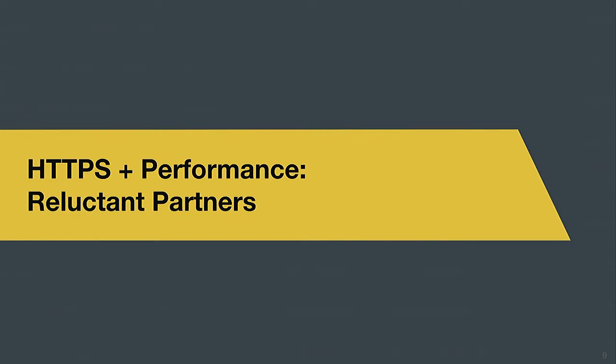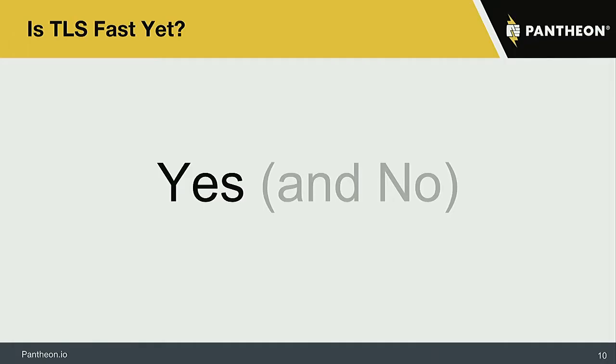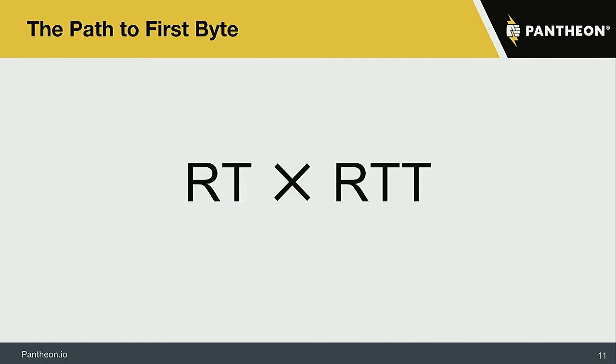HTTPS is a ranking signal, performance is a ranking signal, and user behavior is affected by time to first paint. But HTTPS and performance can get in each other's way — though it's not nearly as bad as it used to be. The vast majority of problems inherent to HTTPS have been solved in terms of user experience, computation on devices, and connection negotiations. But it ultimately comes down to a simple multiplier: how many round trips are you taking, and what is the actual time of those round trips?